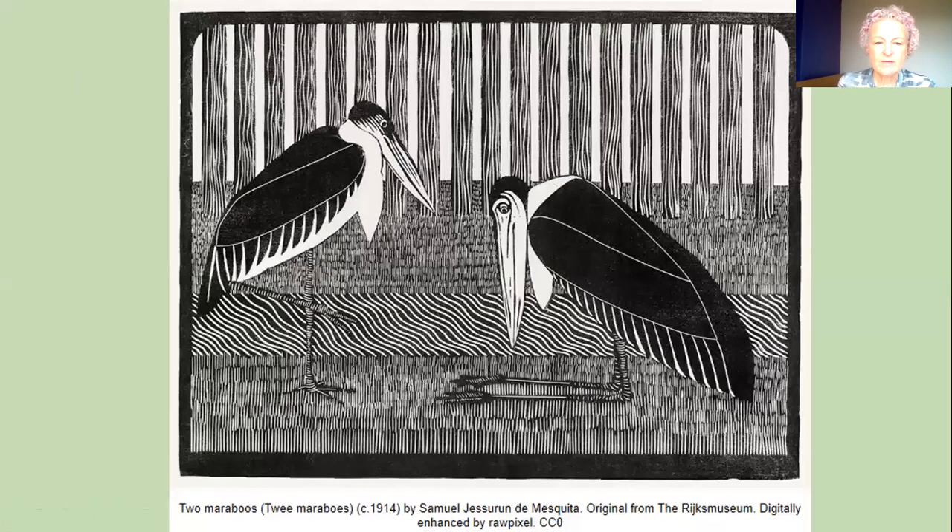Here we see a really detailed pen and ink drawing of two marabous, two birds, and the artist has made very simple shapes but used pen and ink to fill them in. We've got some solid black areas and some white areas, wavy lines at different angles, and tiny straight marks that go together. Look at the impact that artist has had with just a few different uses of different marks.